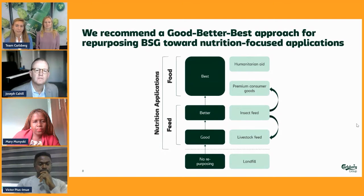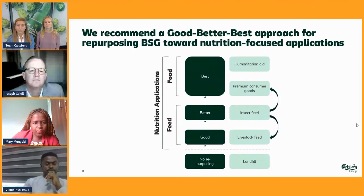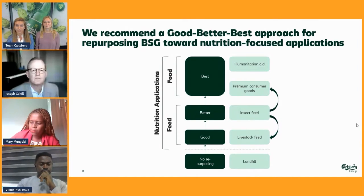We have considered two feed applications and two food applications within this nutrition space. We have recommended these in a good, better, best setup — recognizing that livestock feed, which we currently do, is already a good solution, but we have opportunities to do a better and best application through insect feed, premium consumer goods as we saw with the AB InBev example, and even humanitarian aid. BSG can be, for example, an input for fortified flour in that application.